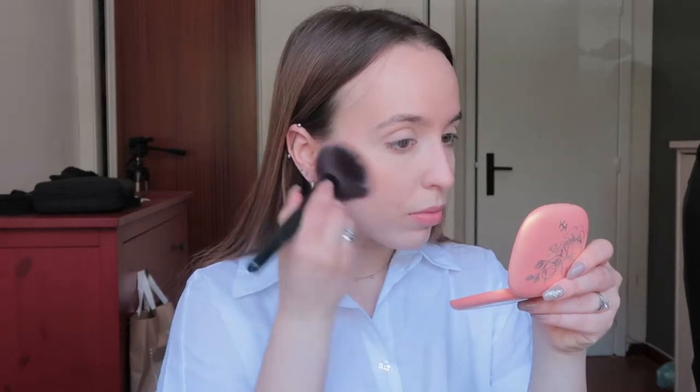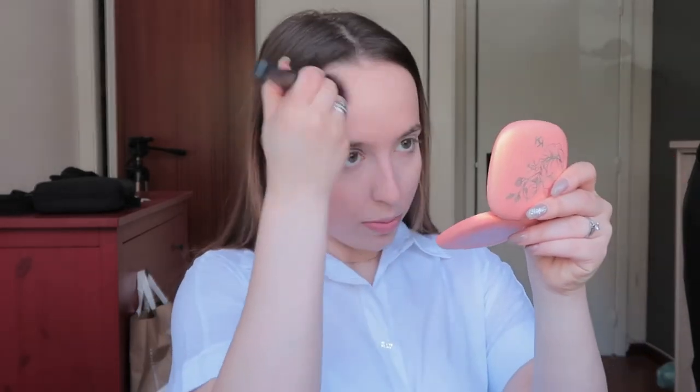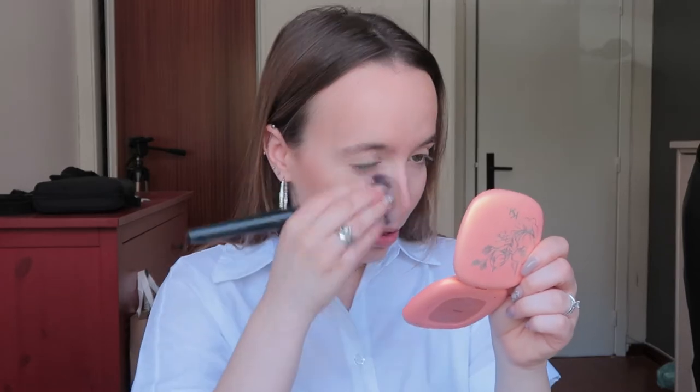Next we are doing bronzer. I'm going to use my Kiko Flawless Fusion bronzer powder — like always, this is my favorite bronzer ever.